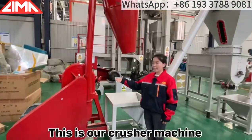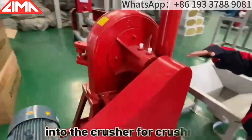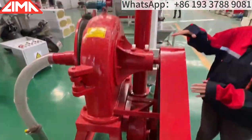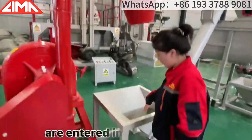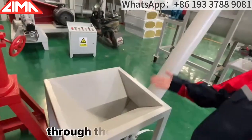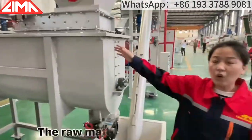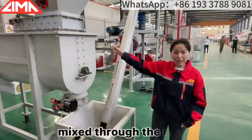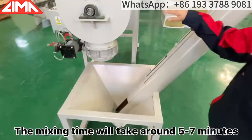This is our crusher machine. First, we need to put raw materials into the crusher for crushing. Then, the crushed powder raw materials are entered into the bin for mixing through the screw conveyor. The raw materials are uniformly mixed through the mixer. The mixing time will take around 5 to 7 minutes.